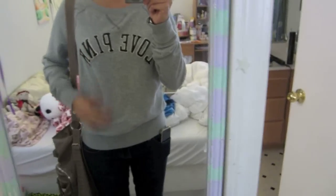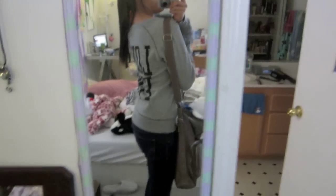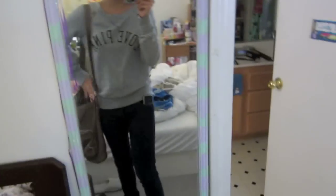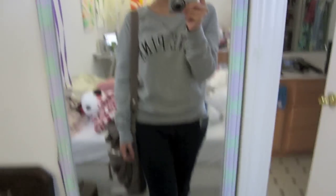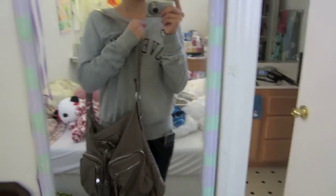I'm wearing my Love Pink sweatshirt from Victoria's Secret — I love it, it says Love Pink on the back and it's so comfy. I love the baggy, sporty-yet-cute look. I have my dark Hollister wash jeans and my black boots, which I love because they're so comfortable. I'm still wearing my bag for some reason, but that's it for today.